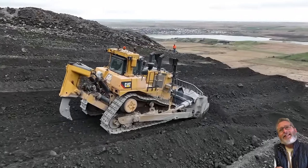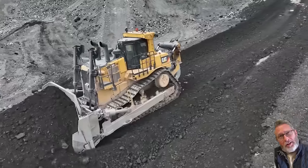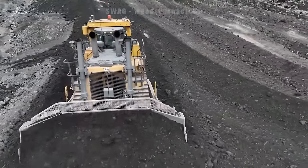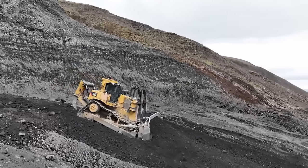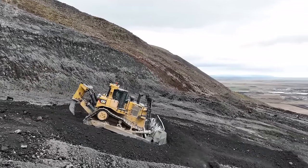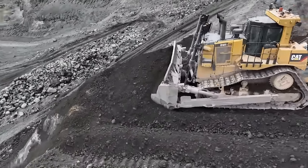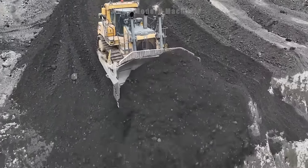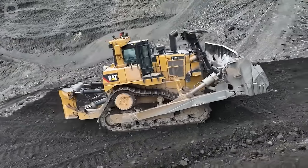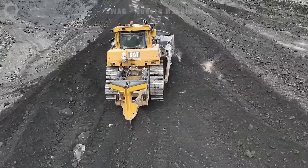A 70-ton Cat bulldozer at work in a quarry in Iceland in 2022. During that year, the machine moved and crushed more than 2 million tons of rock, contributing to the supply of vital building materials for construction projects built in the area. The machine's performance and ability to work continuously has helped improve productivity and reliability in quarry mining.